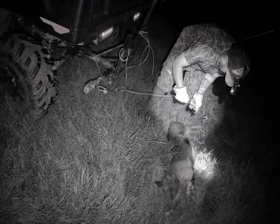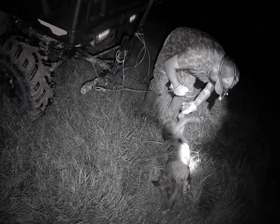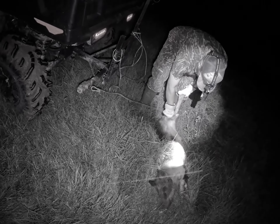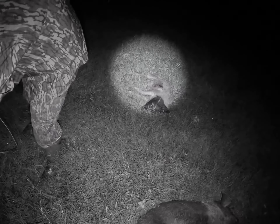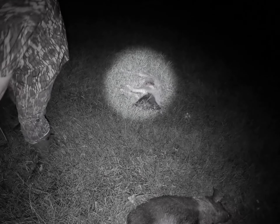Nothing better than watching the pig flip. Time to do some recovery.